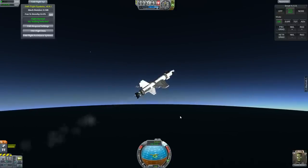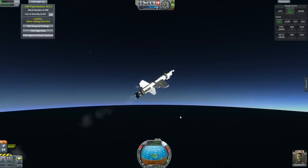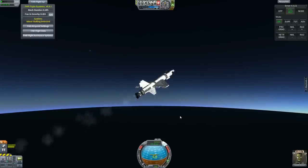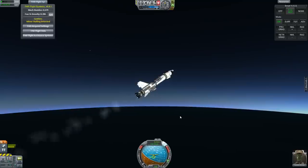Luckily we do have a fairly good amount of fuel, although I was hoping to use that to try and see if we could match the speed record of 2,200 meters per second. If this doesn't go according to plan, I may cut it and come back with a hopefully more successful attempt.